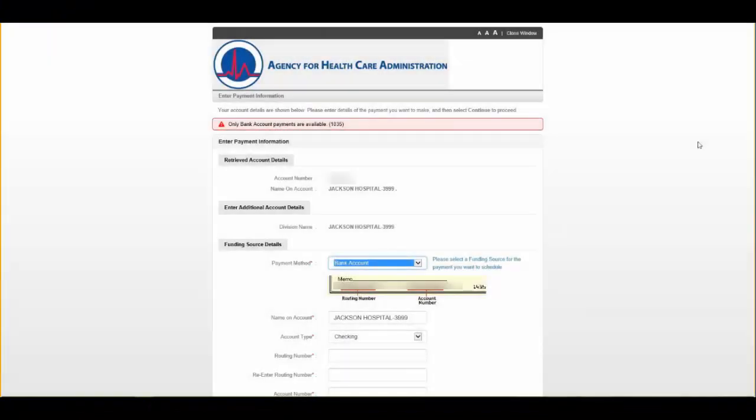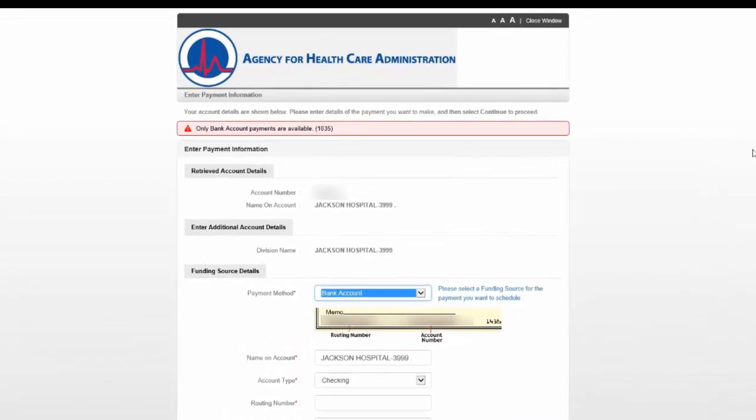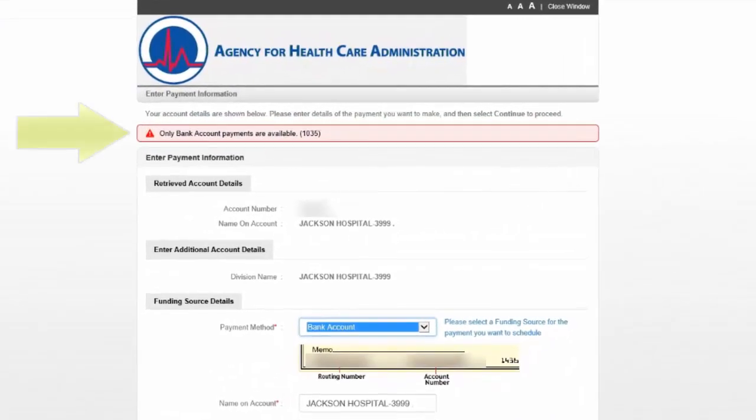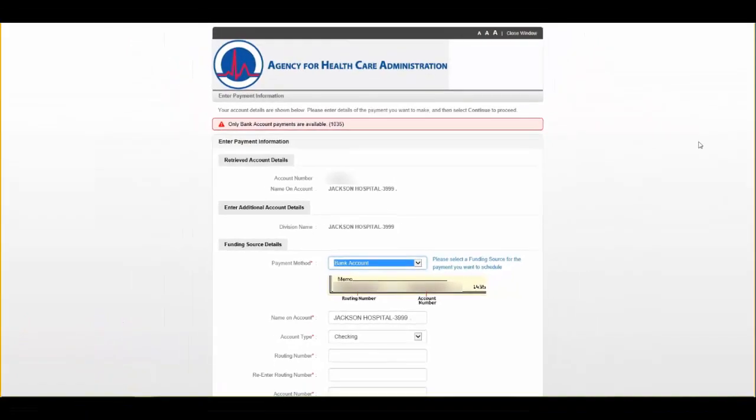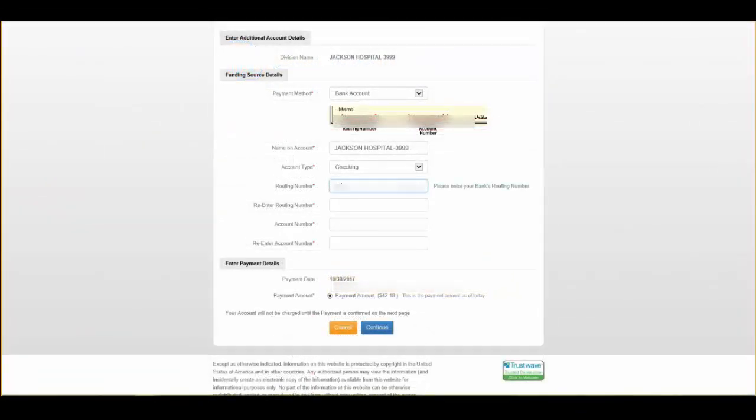Please note that all Clearinghouse Renewal payments will be collected by the Agency for Healthcare Administration. The red banner message at the top of the page is for informational purposes only. Enter the payment information in the fields marked with a red asterisk. Pre-populated fields can be edited. Once the information has been entered, select Continue.